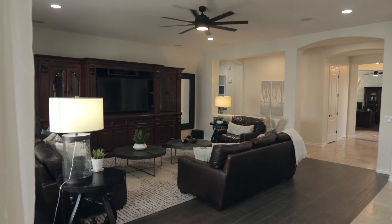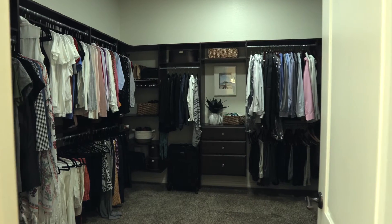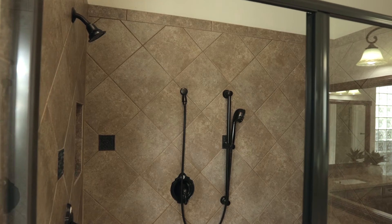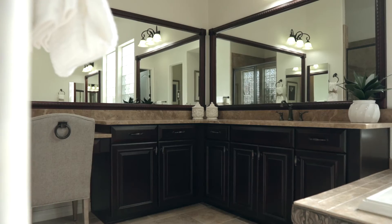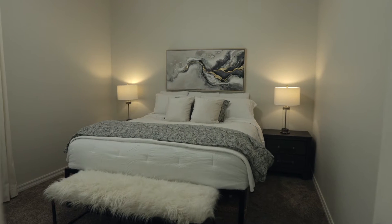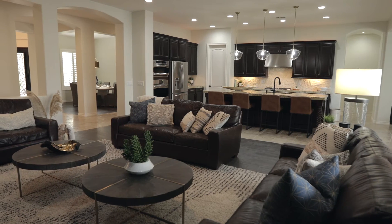The split floor plan boasts a huge master suite with private access to the backyard, and you do not want to miss the master closet — it's a must-see. With four additional bedrooms, a flex room, and three additional bathrooms, you'll have space for the entire family.